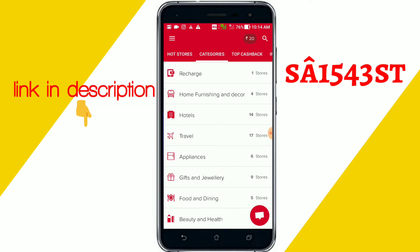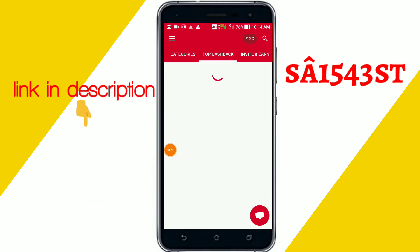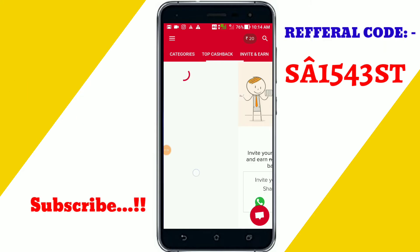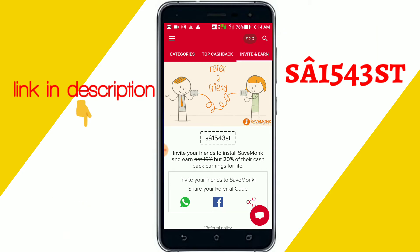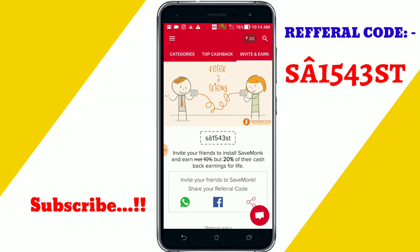You can see top cashbacks and an invite section. If you invite your friends, you get 20% of their cashback — so if they earn 100 rupees cashback, you will get 20 rupees cashback for lifetime. It is also a great feature.